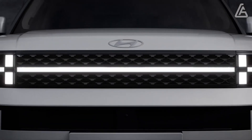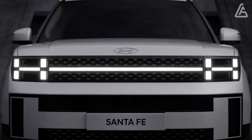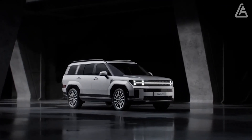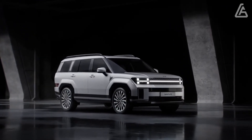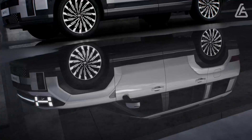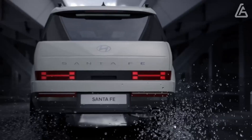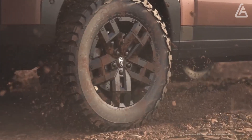Actual pricing details aren't available yet, but we expect the new Santa Fe's bold look to be accompanied by a meaningful increase in starting price from the outgoing model. Even with the price rise, we anticipate the two-row Santa Fe to remain more affordable than the larger three-row Hyundai Palisade.